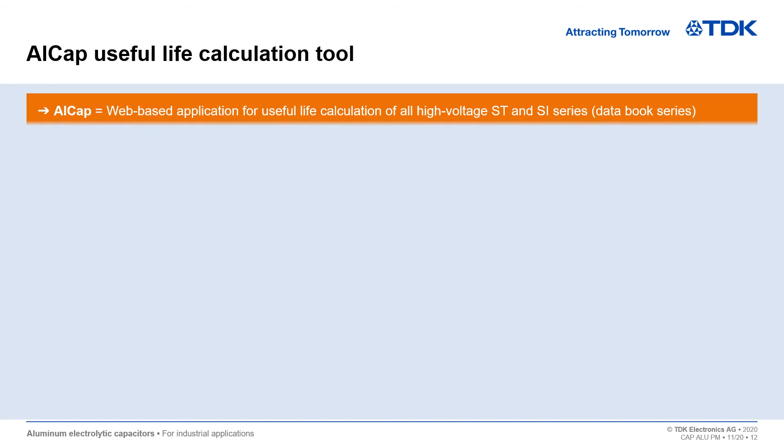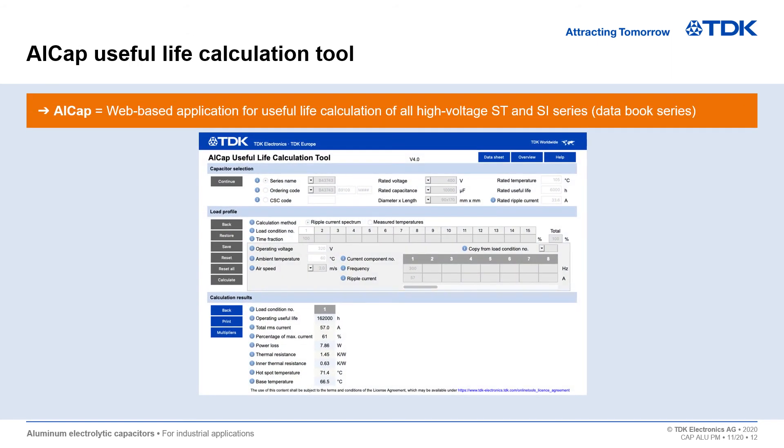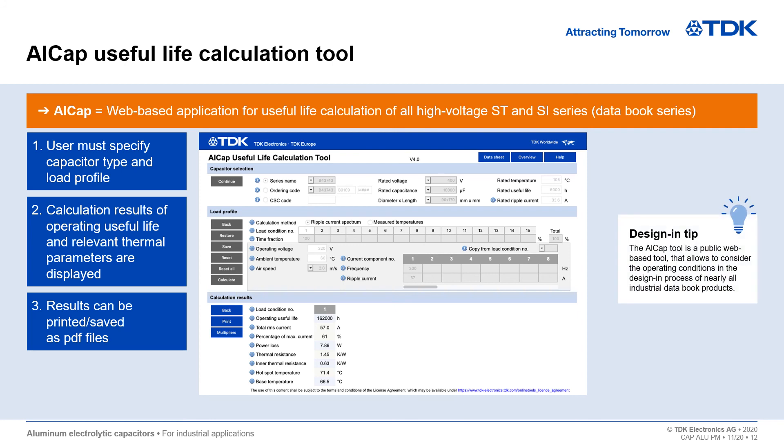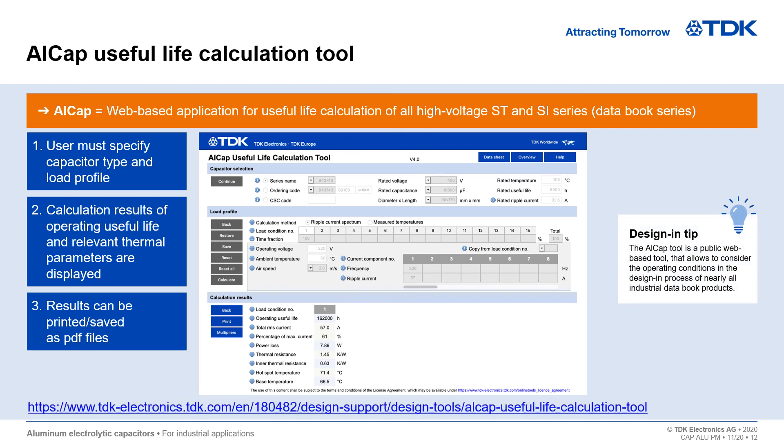The ALCAP useful life calculation tool is one of the most important tools for our aluminum electrolytic capacitor range, which can help you discover all the possibilities of a single capacitor. It is a public web-based tool that allows you to consider the operating conditions in the design and process of nearly all industrial data book products. If you want to know more about our capacitor portfolio and the ALCAP calculation tool, please visit our website.